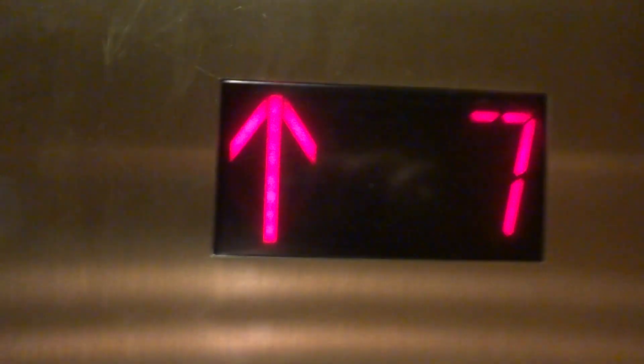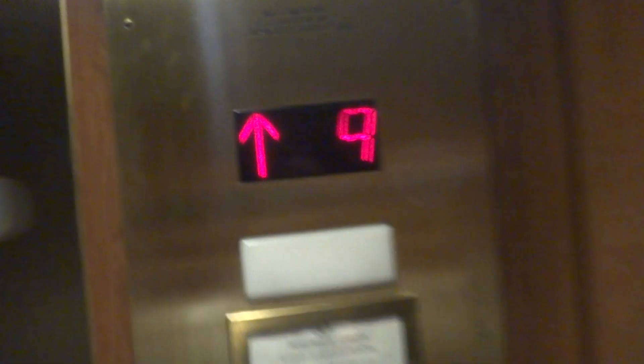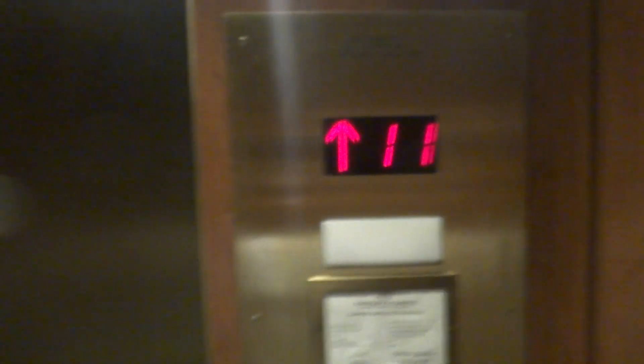Up at 12, you can actually hear the motor. So once we get up there, I'm gonna shush and you can listen to it. The sound kind of got taken over by the door.